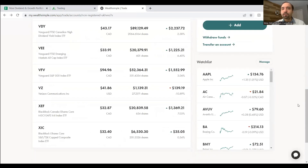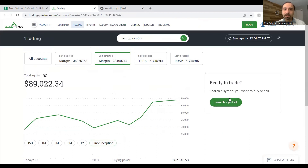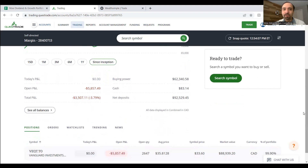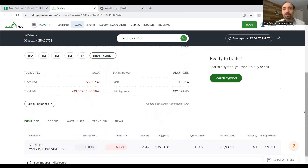For those following our past videos, we have another big fund — VEQT, Vanguard All-Equity ETF — which is our Vanguard all-in-one exchange-traded fund. This is the one we've chosen for our Smith Maneuver portfolio, held with Questrade. Currently the total value of investment in VEQT is $89,022. We currently have 2,647 shares of VEQT at an average price of $35.81. Given the last trading price of $33.60, this fund is showing to be down by about 6% — definitely an improvement compared to a few months ago.